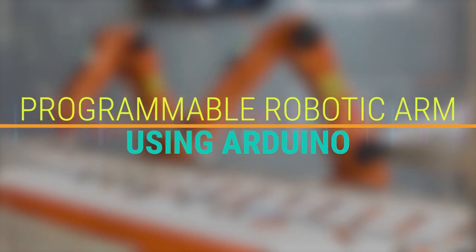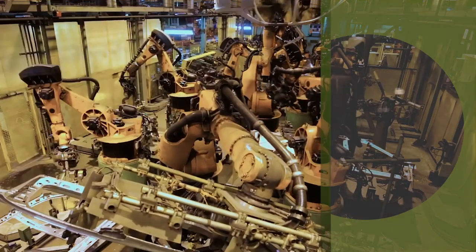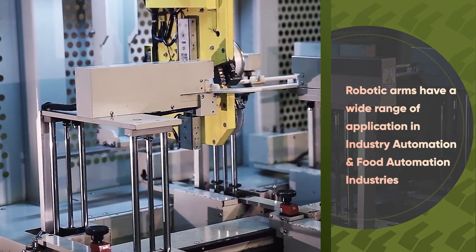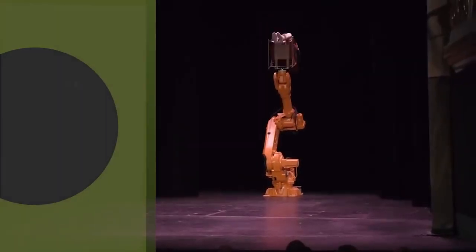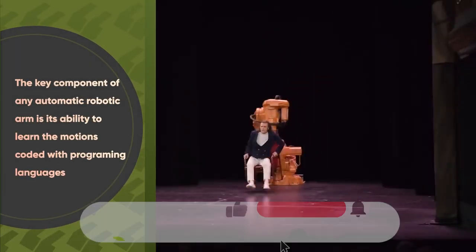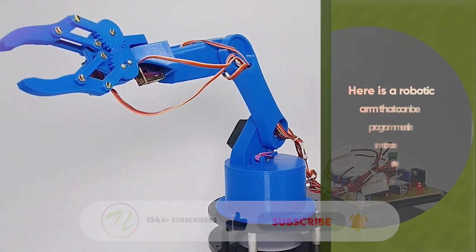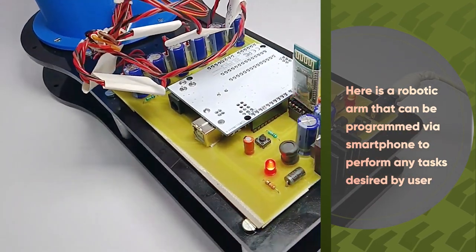Programmable robotic arm using Arduino. Robotic arms have a wide range of applications in industry automation and food automation industries. The key component of any automatic robotic arm is its ability to learn motions coded with a programming language. Here is a robotic arm that can be programmed via a smartphone to perform any tasks desired by the user.